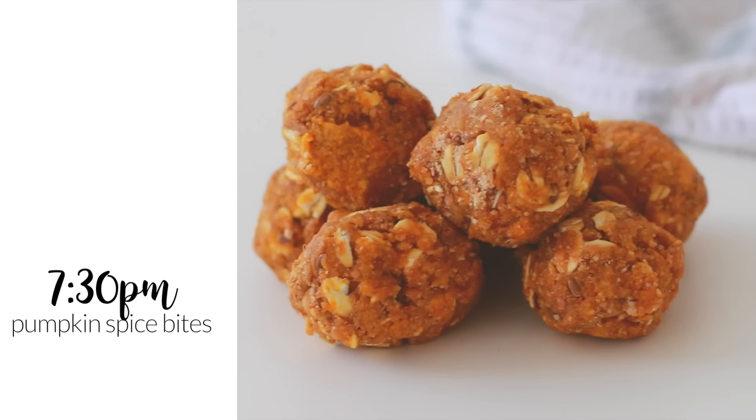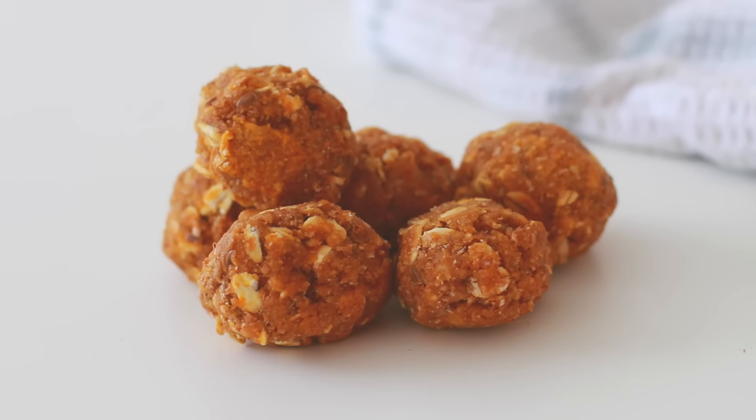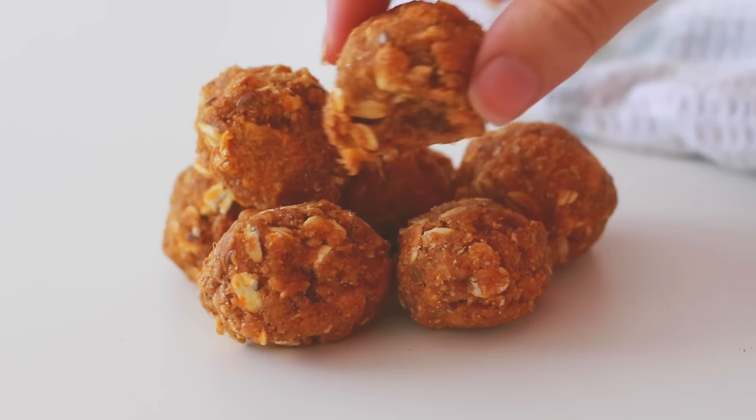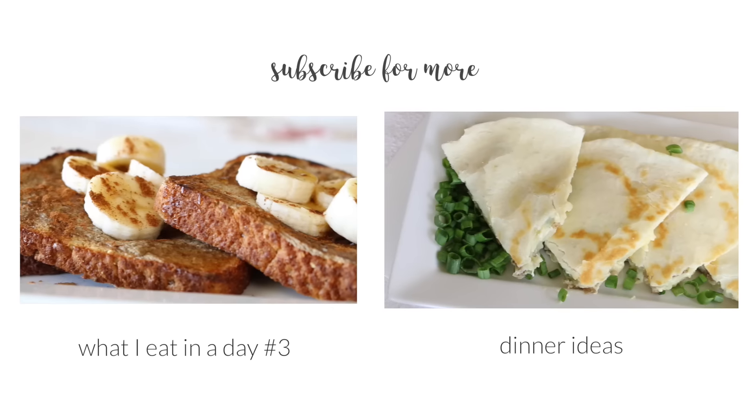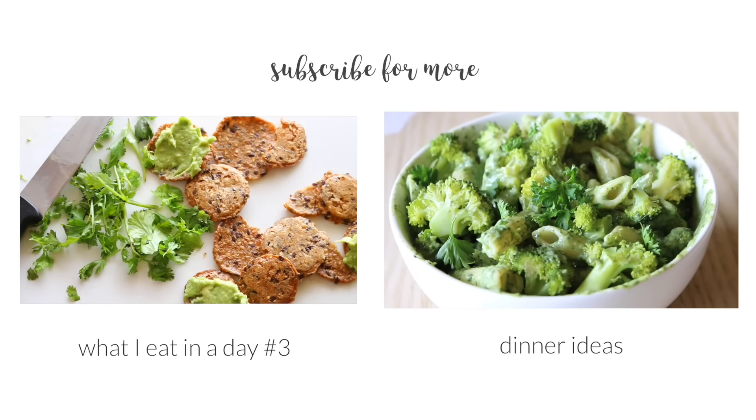Since it's officially fall, after dinner I like to have some of my favorite pumpkin spice bites — I'll link the video on how to make them down below. If you guys liked these quick ideas, be sure to subscribe for more videos and I will see you in the next one.